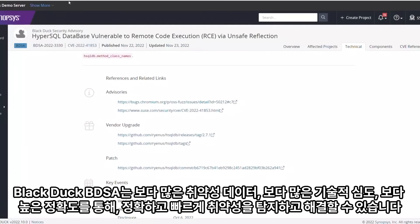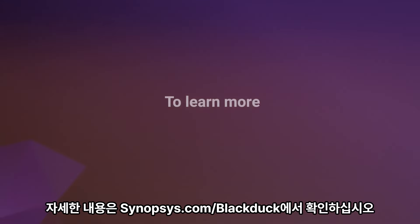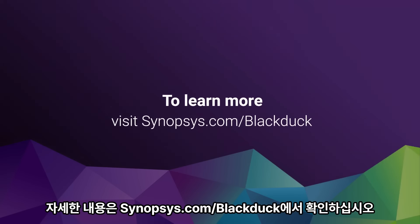BlackDuck BDSAs give you more: more vulnerability data, more technical depth, and more accuracy, allowing you to detect and remediate vulnerabilities with precision and speed. To learn more, visit synopsys.com/blackduck.